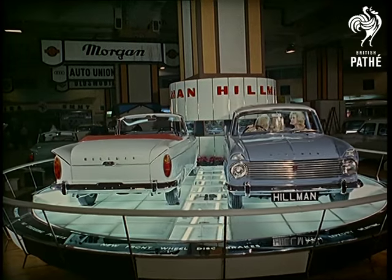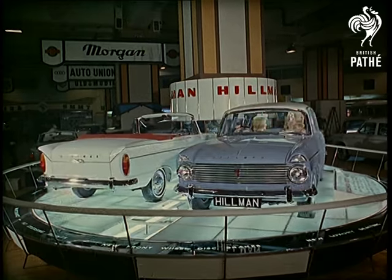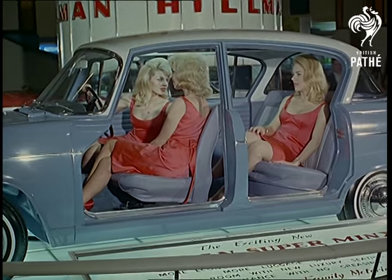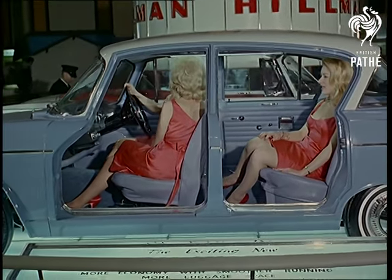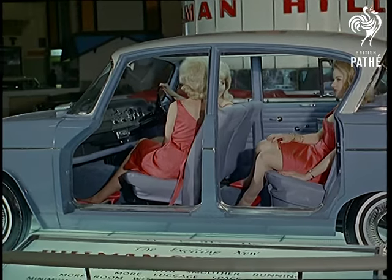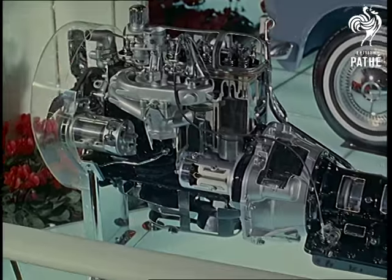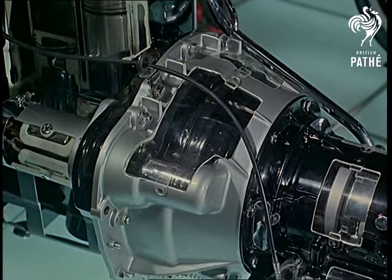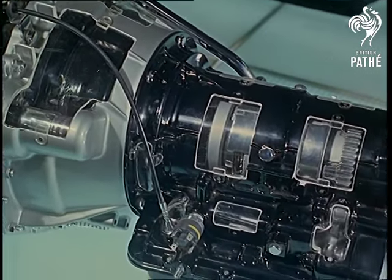The Hillman Super Minx is an eyeful, standing up to the competition with three lovelies trying it out for comfort. From the 1600cc engine to the back axle, the Super Minx spells luxury travel. Automatic transmission is available and here's something to appeal to every car owner — it has no greasing points at all. About time we arrived at that.